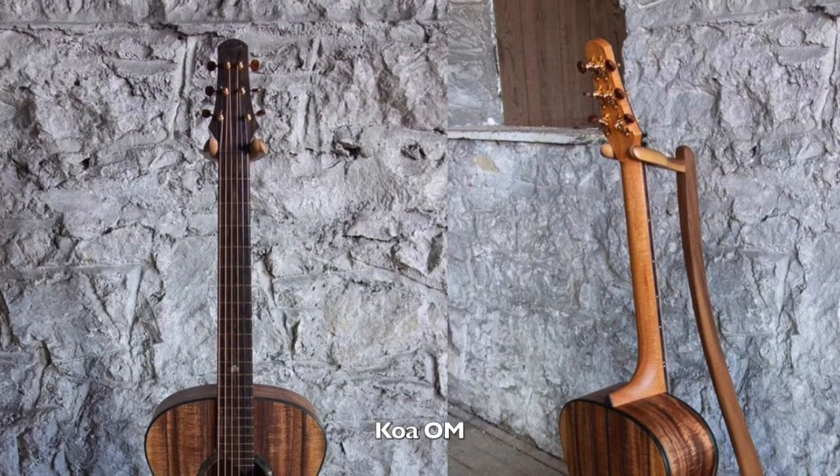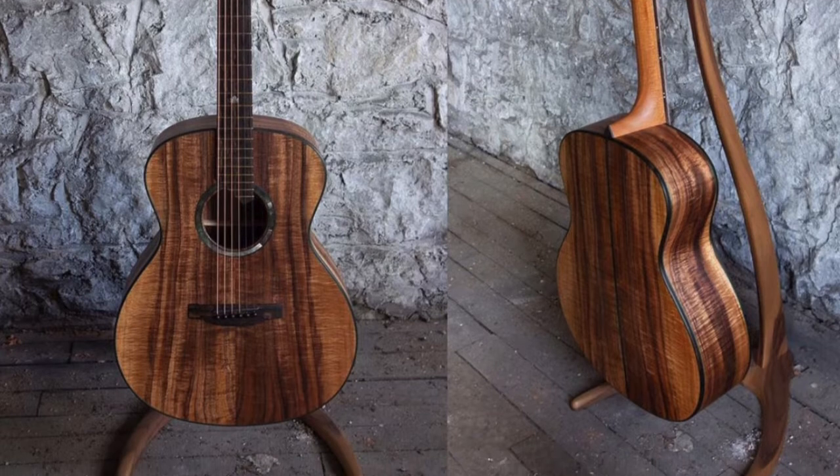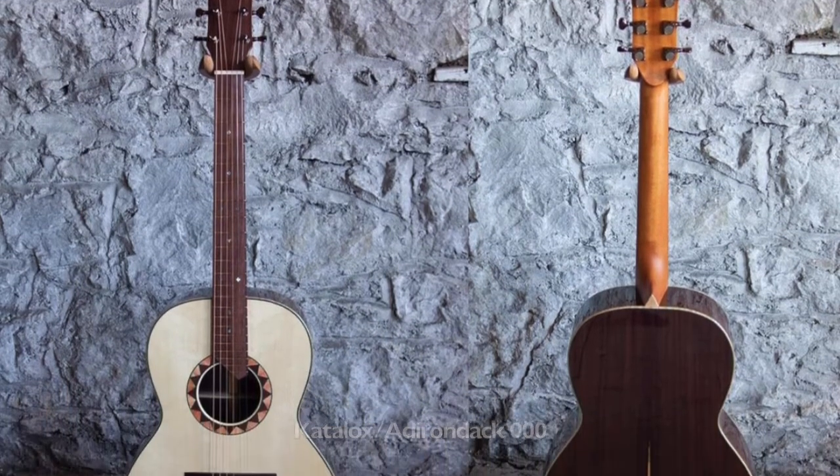We've already talked about the special features, and anyone who knows about guitars would be interested. But why would it be a good idea for someone to get one of your guitars? I think they're great guitars, so everyone should have one. What I find typically with my clients is that they're coming to an individual luthier because they can't find what they want off the shelf in their music store.